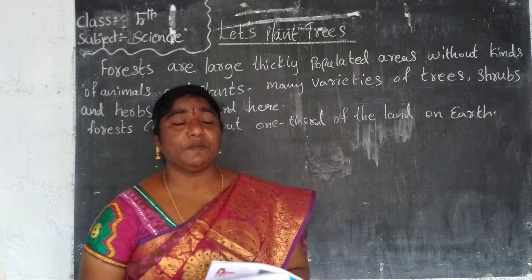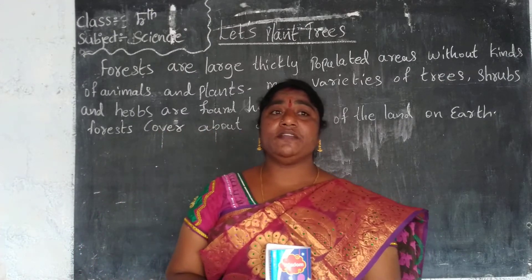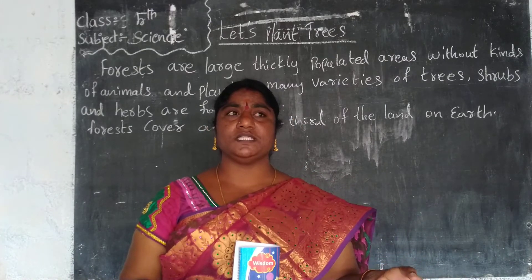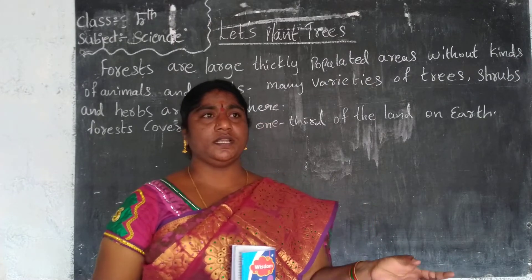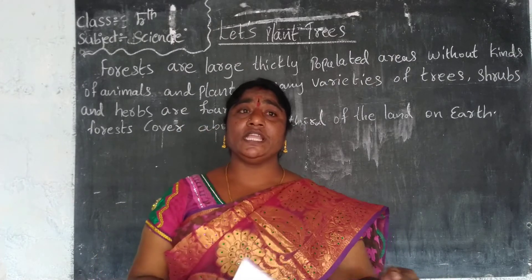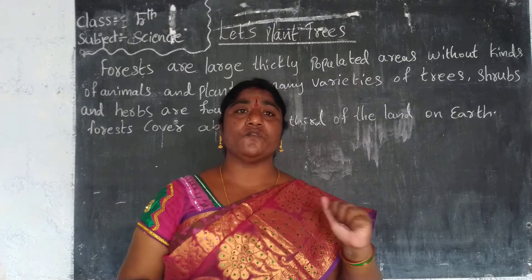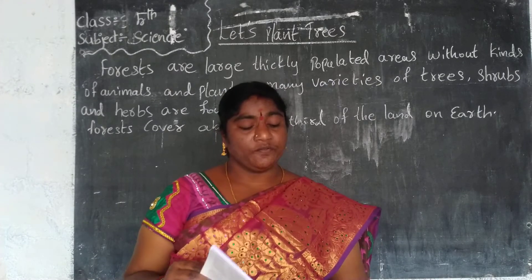Forests give us very useful products and help in regulating climate conditions. Regulated climate conditions means controlling the weather. We have three types of seasons: summer season, winter season, and rainy season. The forests help regulate these weather conditions.